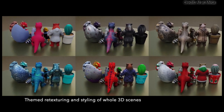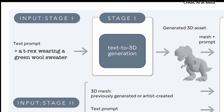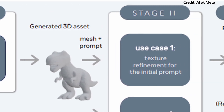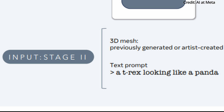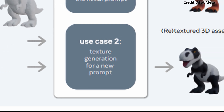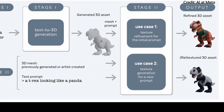The operation of 3D Gen involves two key steps. In the first step, Asset Gen creates a 3D object complete with texture and physically-based rendering from a text description in approximately 30 seconds, setting the stage for high-quality asset creation. In the second step, Texture Gen can either refine the texture of the object generated in the first step or create a texture for any unstructured 3D mesh using new specifications, a process that takes about 20 seconds per object.